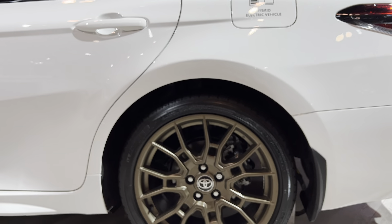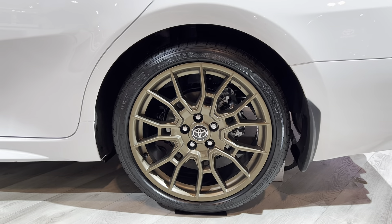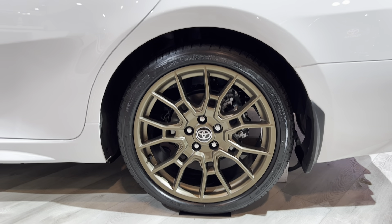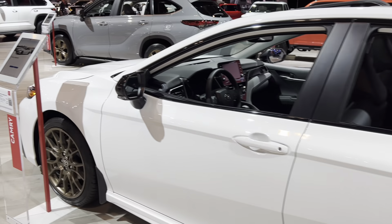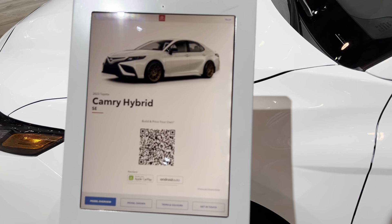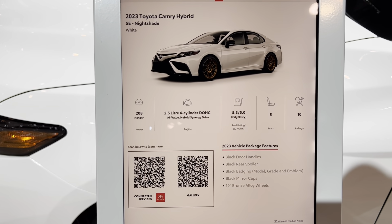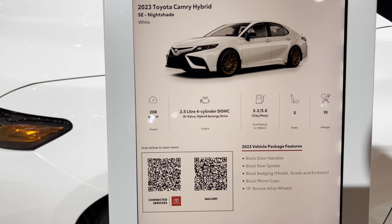My biggest thing I love about the Camry Hybrid would be the rims — kind of looks like a super rally car. The model shown in today's video has an engine output of 208 horsepower.